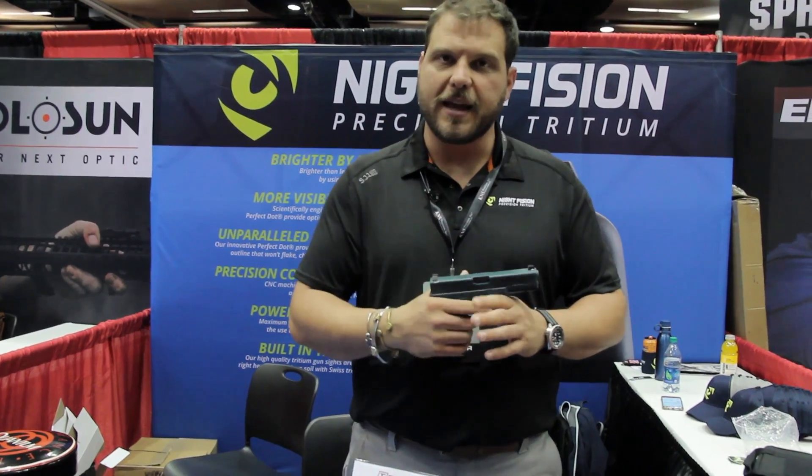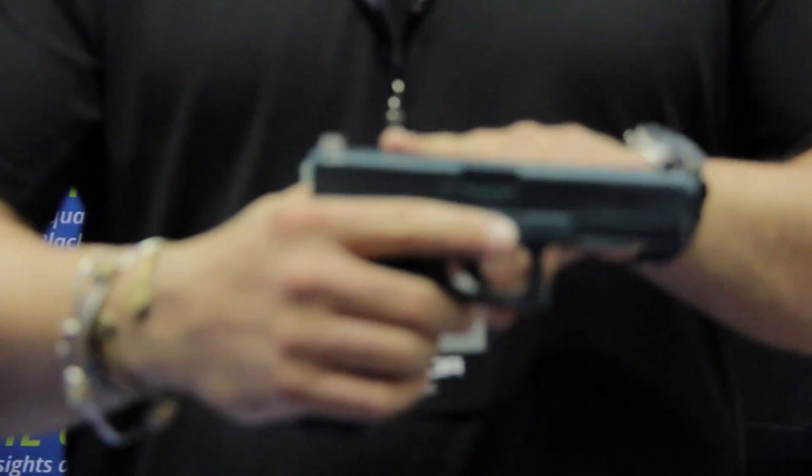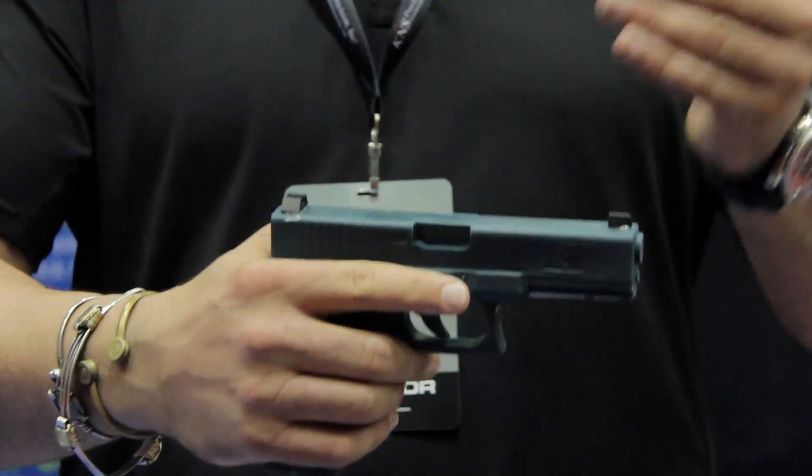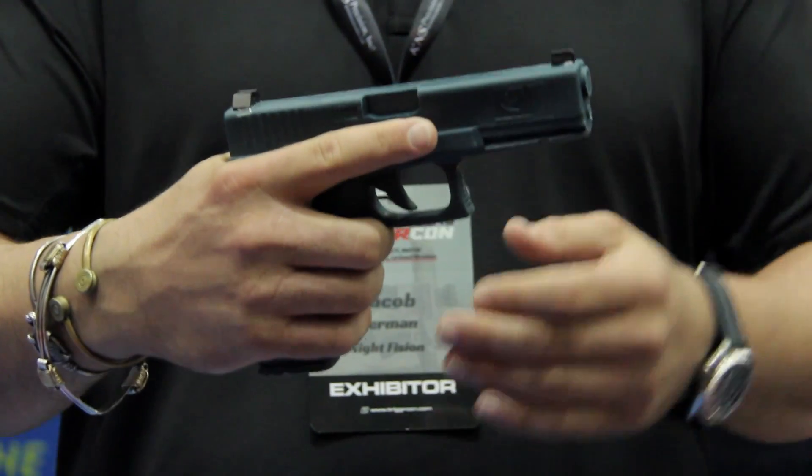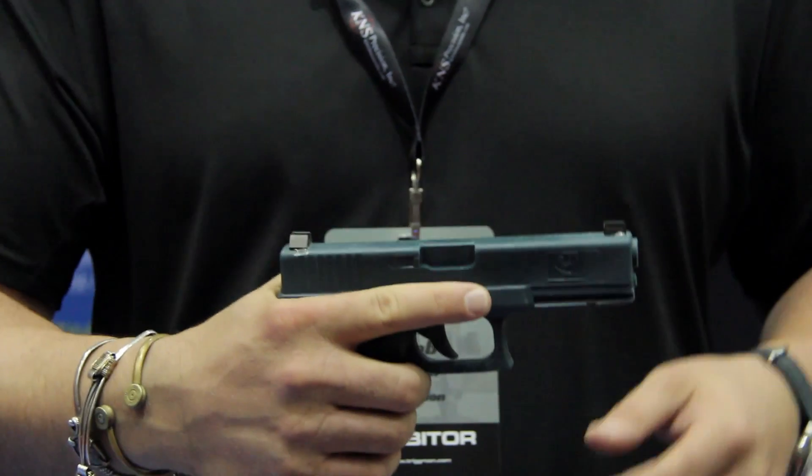These sights I have right here are what we call the Acuur8s. We partnered with Paul Markle from Student of the Gun to make these. They are regulated at a certain height to shoot a 124-grain bullet traveling 1,150 feet per second out of a Glock 19 — shoots point of aim, point of impact out to 20 yards.